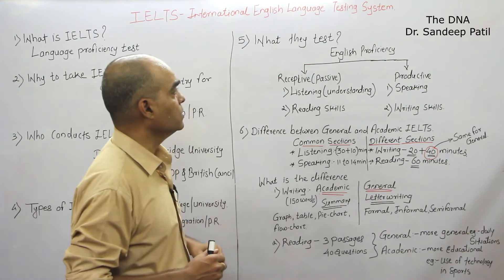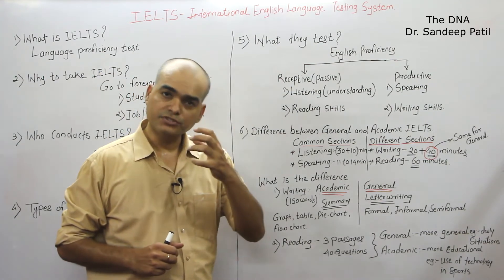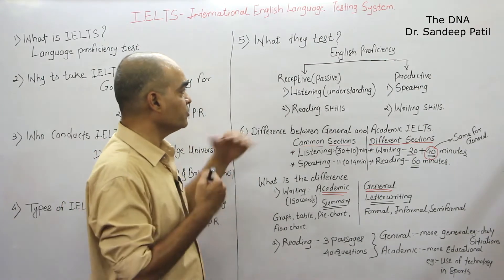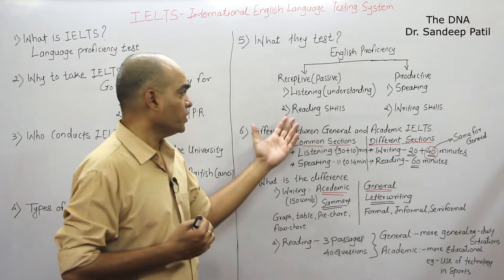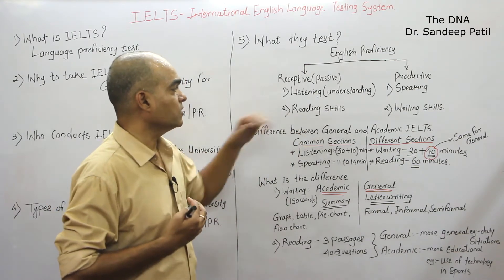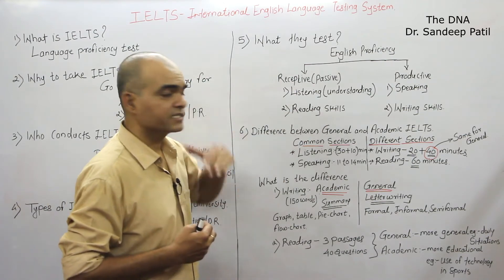One aspect is called receptive or passive English — how do you receive English. Do you understand English? That is tested through listening. And receptive also means whatever you read, do you understand and receive it properly? That is called the receptive way of English, and that is where reading skills are tested.